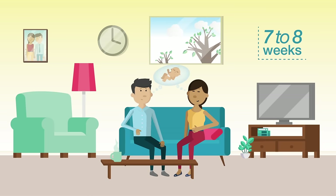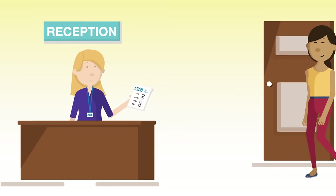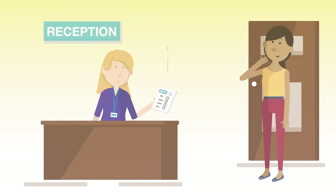Katie is expecting a baby. During her pregnancy, she'll be offered several screening tests to check for health conditions that could affect her or her baby. Katie can choose which tests, if any, she wants.